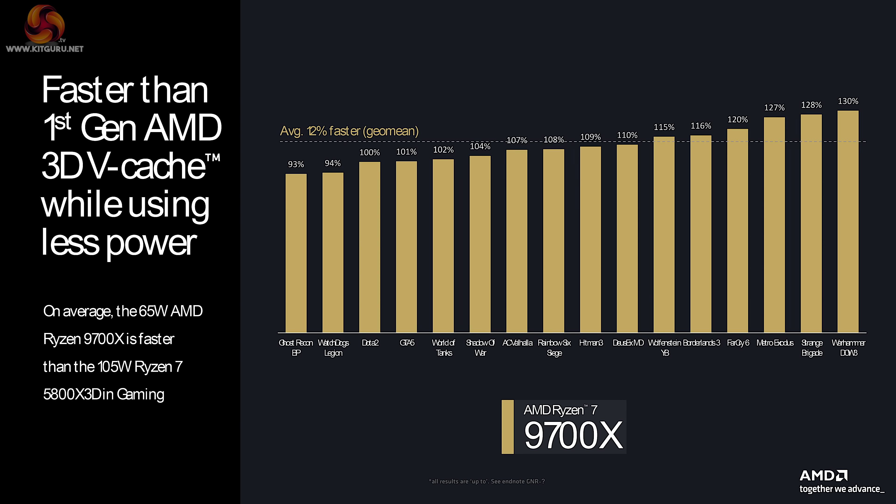On the next slide, we see faster than first-gen AMD 3D V-Cache while using less power. On average, we are told the 65-watt AMD Ryzen 9700X is faster than the 105-watt Ryzen 7 5800X3D in gaming.